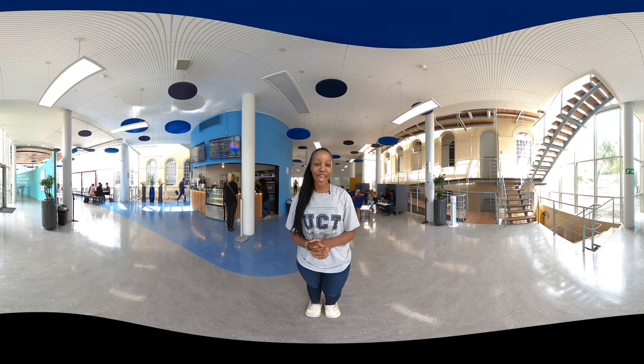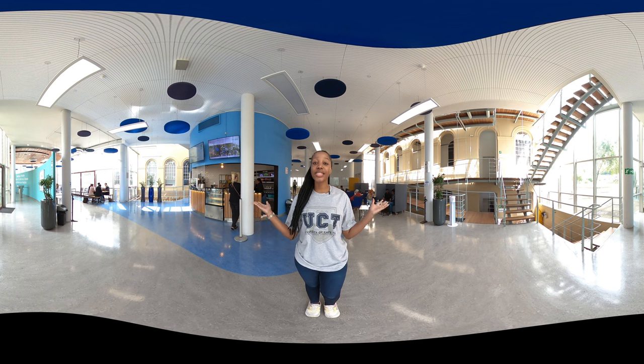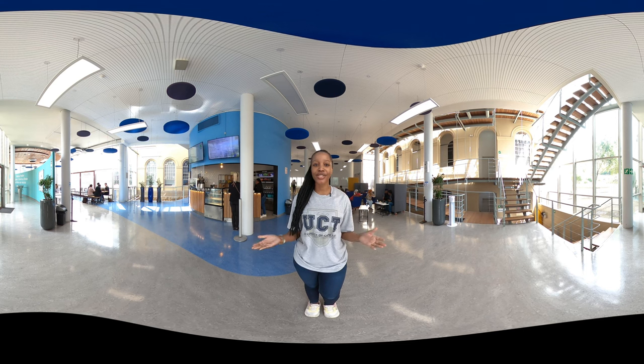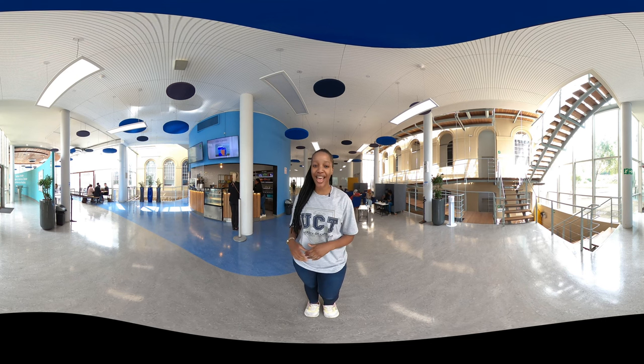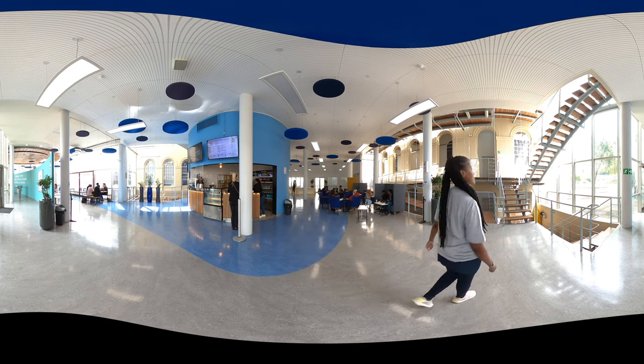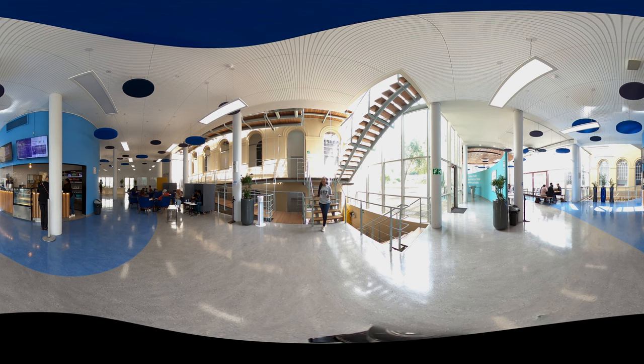We are now inside the IDM — the Institute of Infectious Diseases and Molecular Medicine. This is the entry area where postgraduates hang around in between classes, enjoy lunch at the Food and Connect cafeteria, and meet in their research groups at hot desks. Just up the stairs is a restricted access area, because it houses laboratories where high-risk research is done on infectious diseases such as TB and HIV — big health problems in South Africa.